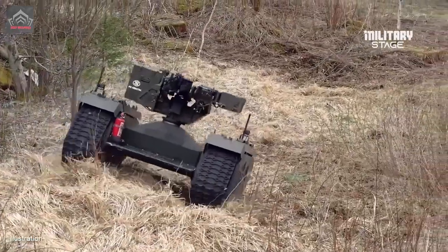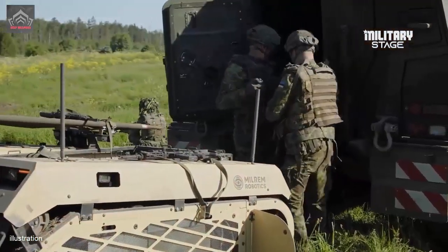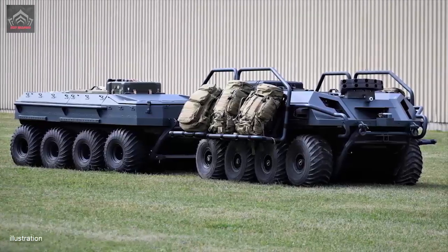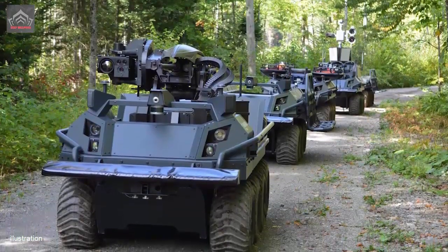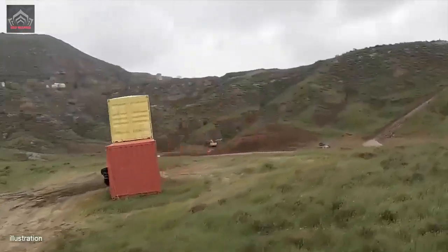Russia has built and begun to integrate its first combat UGV, Platforma M. This medium-sized vehicle is designed for intelligence gathering and reconnaissance roles, armed with a 7.62mm machine gun and four grenade launchers. This UGV is already in service with the Russian Pacific Fleet, weighs about 800 kg, and can work on a 48-hour battery.